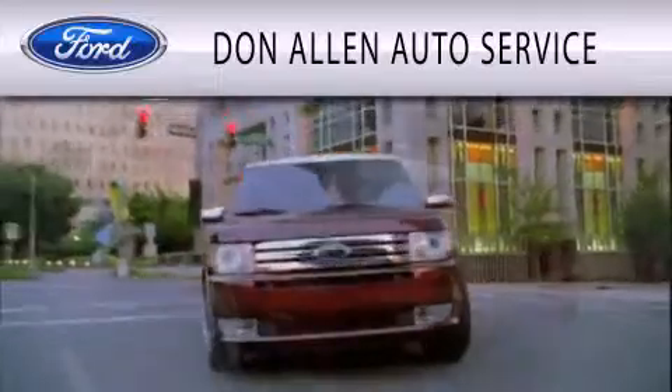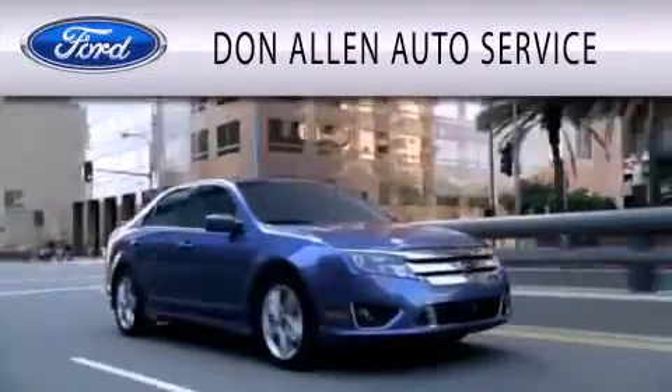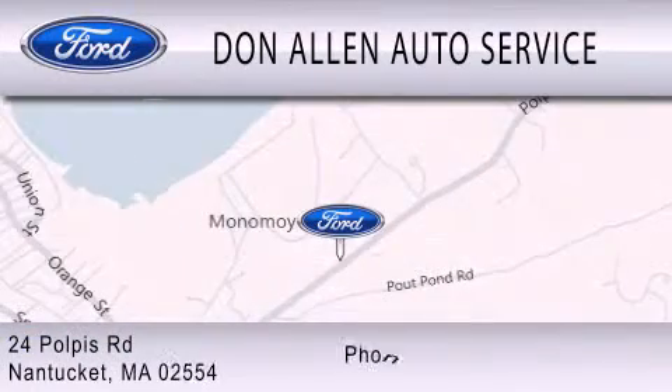Don Allen Auto Service is dedicated to doing everything possible to ensure the experience you have selecting your vehicle is as pleasant as possible. We are located at 24 Paulus Road in Nantucket.